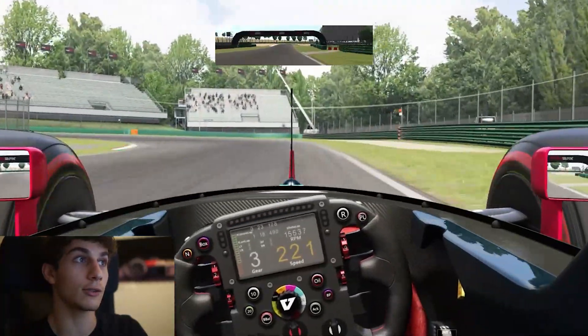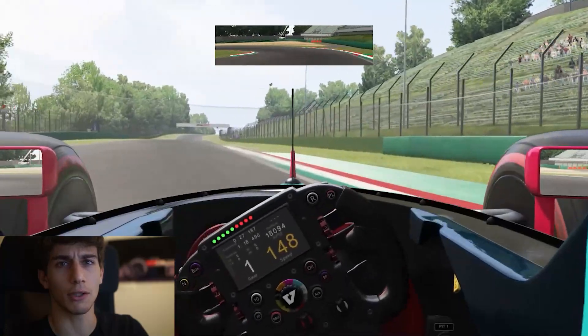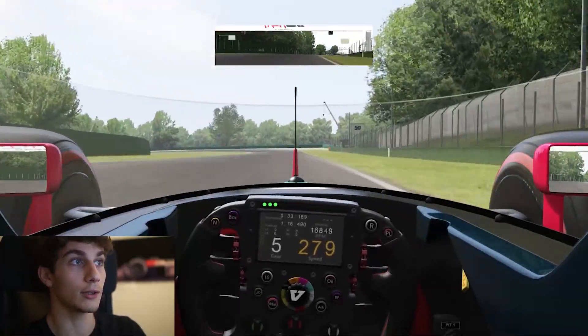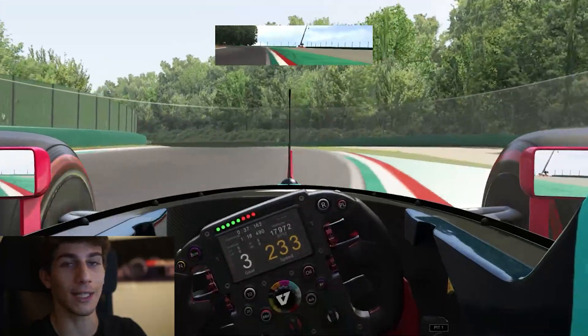Then we have turns 5 and 6 — move through them perfectly and you're gonna get to the hairpin. Because no one calls it Tosa corner — hairpins are just hairpins. And then we get to the best section of the circuit, uphill into Rivazza.